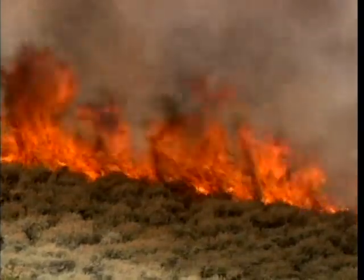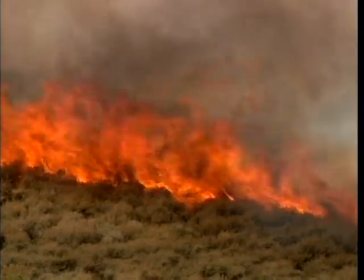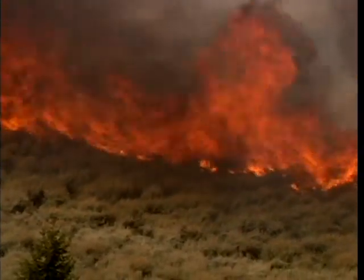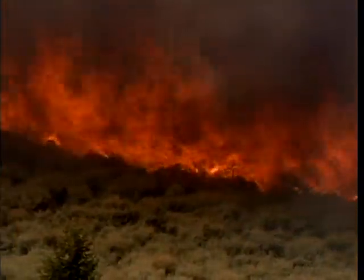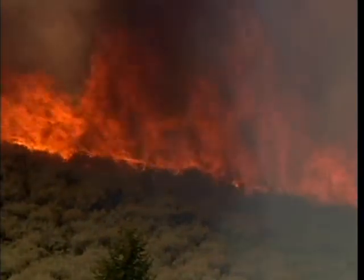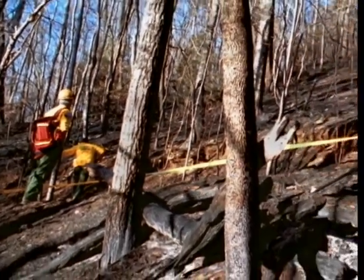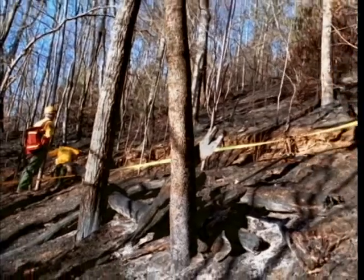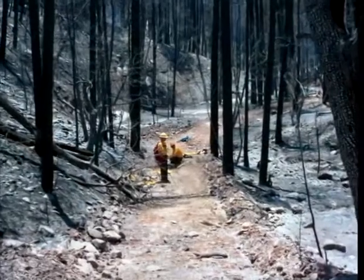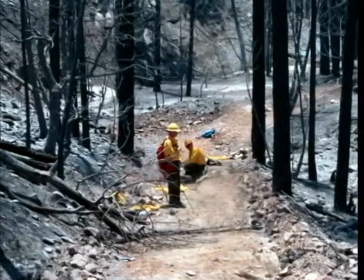Stay in your shelter until the flame front has passed and temperatures have cooled. Entrapment times have ranged from 10 to 90 minutes in length. Many entrapment survivors have spoken of being hit by more than one flame front, so use extreme caution. Firefighters have died when they came out of their shelters too soon. When you have left your shelter, make sure your supervisor knows that the deployment has occurred. Leave your shelter and other equipment in place if you can do so safely — it is important to learn all we can from each shelter deployment to improve safety for all firefighters.